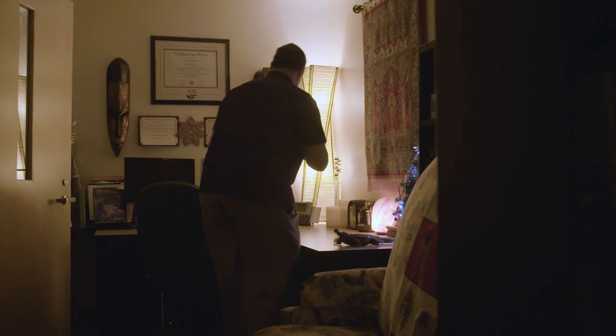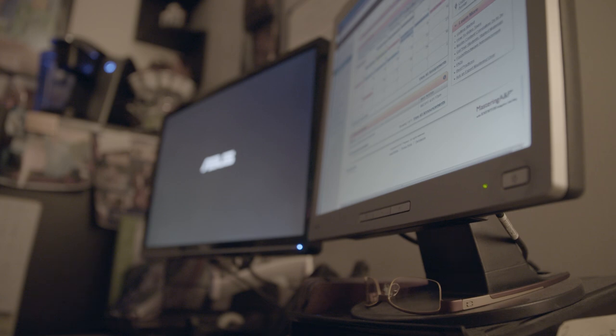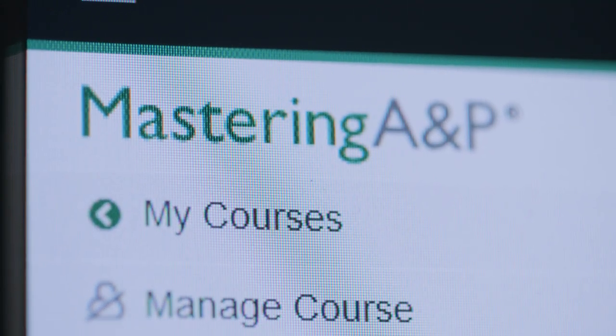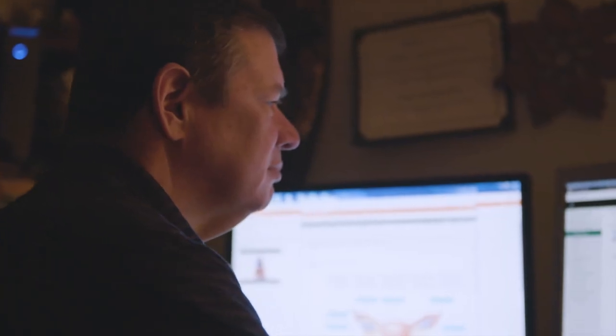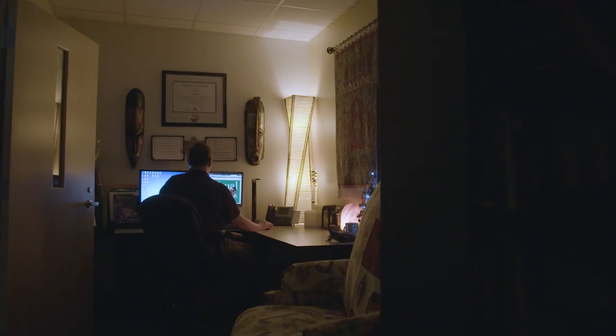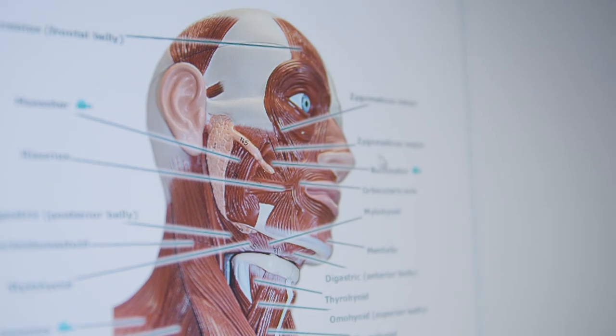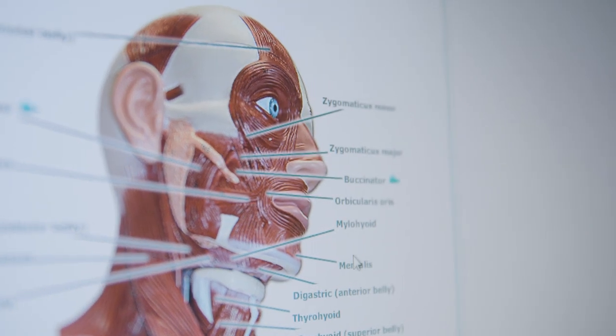One of the real benefits to using Mastering is that I'm able to look at how my students are doing on any particular set of questions. I can quickly identify the areas of concern, then start my next lecture focusing on those trouble areas, knowing with confidence which things they have already mastered.